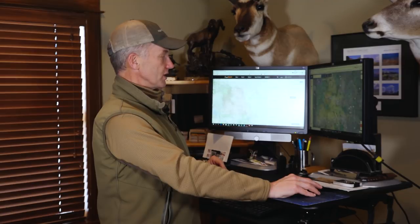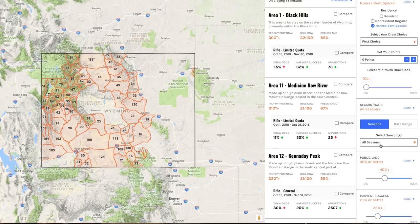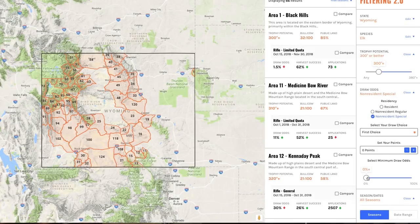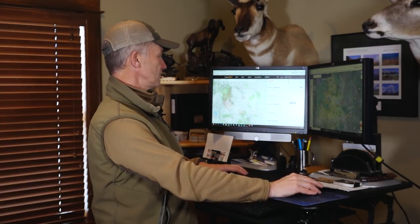Let me reset all filters and start fresh. My number one priority: I want at least 40% public land. The entire east half of the map goes away. Then I add at least 25% harvest success — in Wyoming almost all units clear that bar, so hardly anything disappears. Then I add the 300-inch bull trophy potential filter. Still not too many units falling away. What if I want draw odds better than 15%? With zero points my map gets really small, but there are still some units, and just about all of them are general tags.